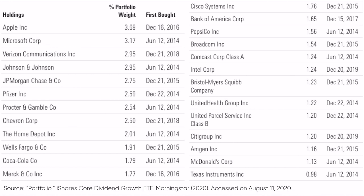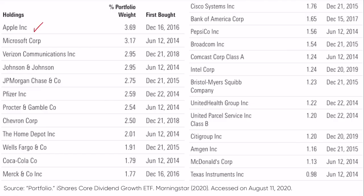Here are the top holdings in DGRO right now. These are weighted by total dividends paid. Apple — paying the most total dollars in dividends — is the number one overall weighting at 3.7%. Then you have Microsoft coming in at number two, followed by Verizon and Johnson & Johnson.